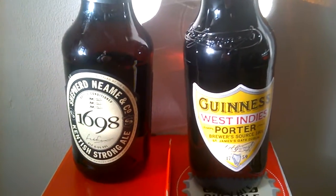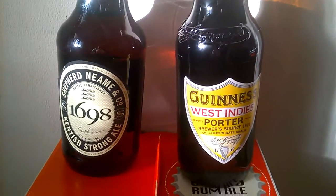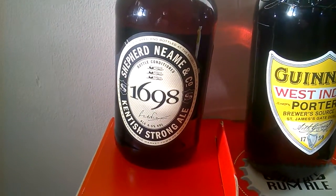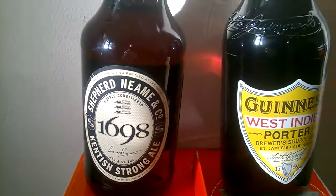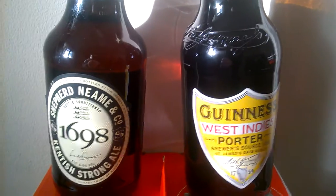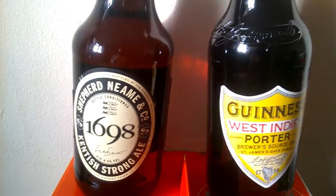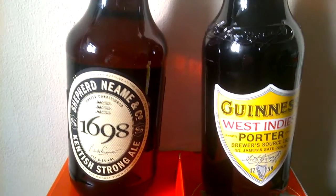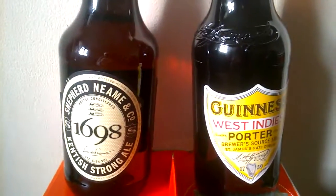A Guinness West Indians Porter, that's 6%, and a Shepherd Neame's Kentish Strong Ale, 6.5. Got those three for a fiver, so I got six, but I'll have these two a bit later. Tastes really nice — I love that West Indian Porter as well. Give them a go if you see them.